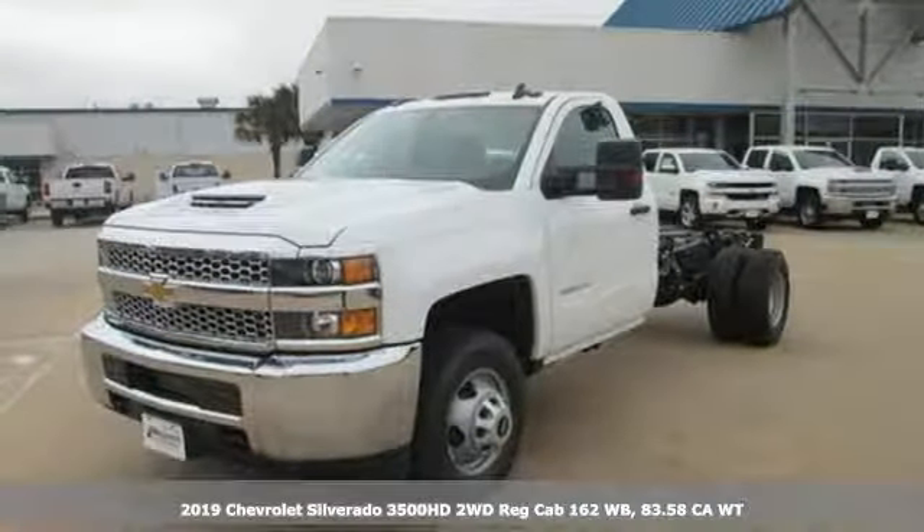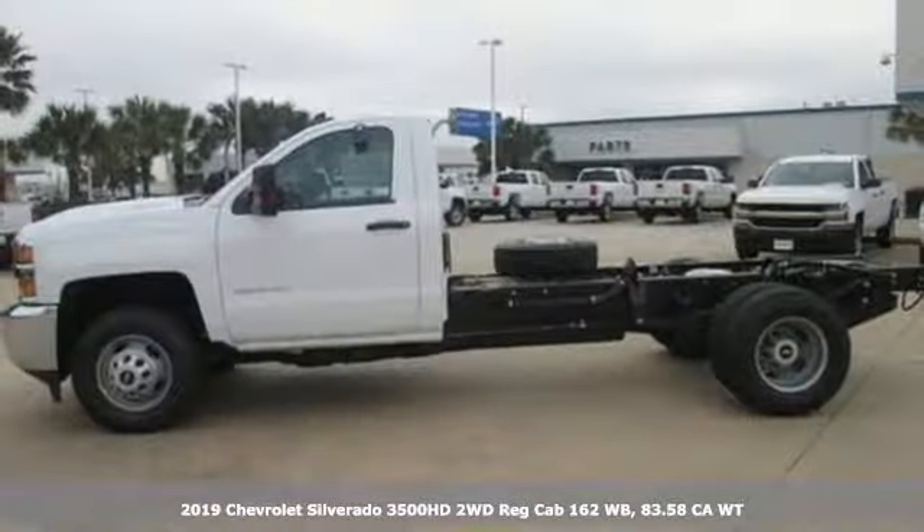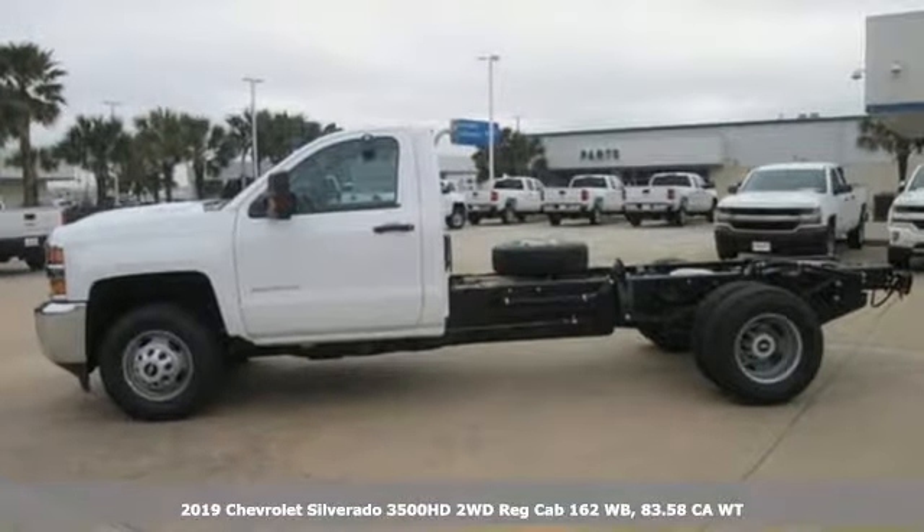Here's a new 2019 Chevrolet Silverado 3500 HD. Chevrolet, 100 years of icons.